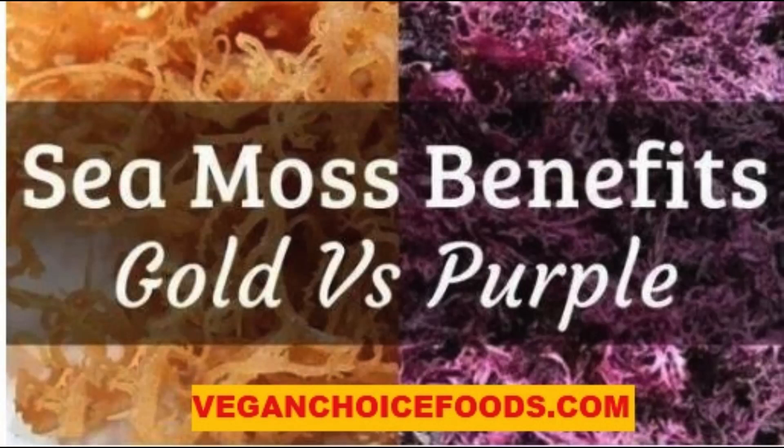An interesting difference to note is that all purple sea moss comes out of the sea purple. The same cannot be said for all gold sea moss. Most people consider all gold sea moss — and sometimes all sea moss — to be Irish moss, but this isn't actually true. True Irish moss, Chondrus crispus, grows in cold water, usually off the coasts of Ireland and Scotland. Some species of gold sea moss readily available in the US come from the Caribbean Sea and actually come out purple.